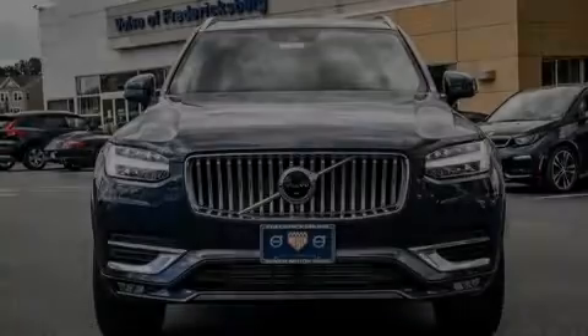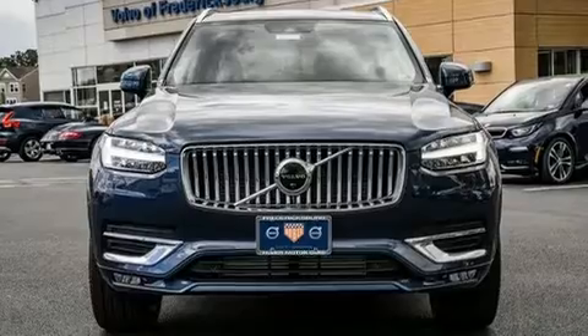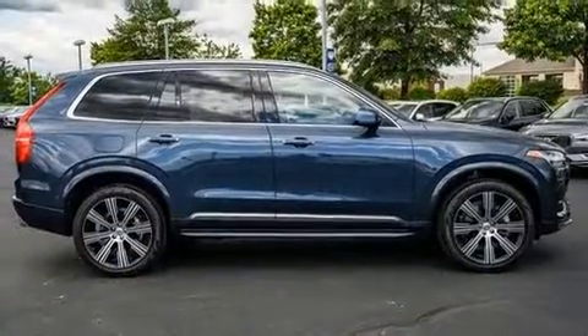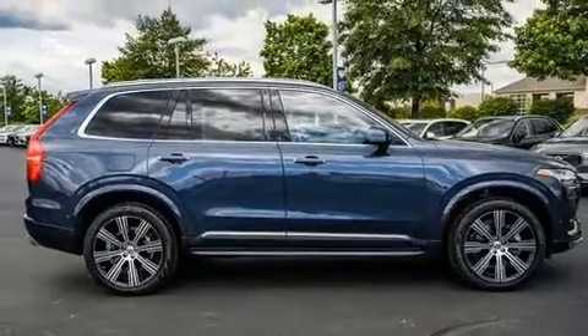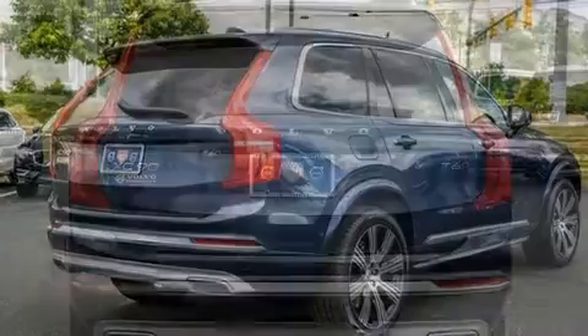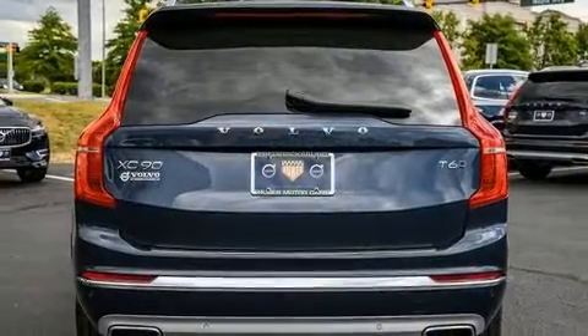Introducing the 2021 Volvo XC90. Smooth gear shifts are achieved thanks to the 2.0-liter 4-cylinder engine. For added security, Dynamic Stability Control supplements the drivetrain. A turbocharger is also included as an economical means of increasing performance.